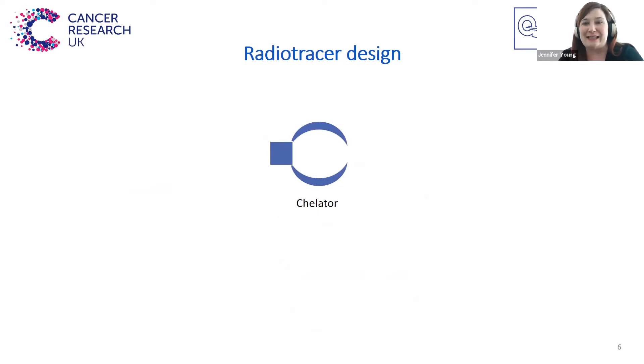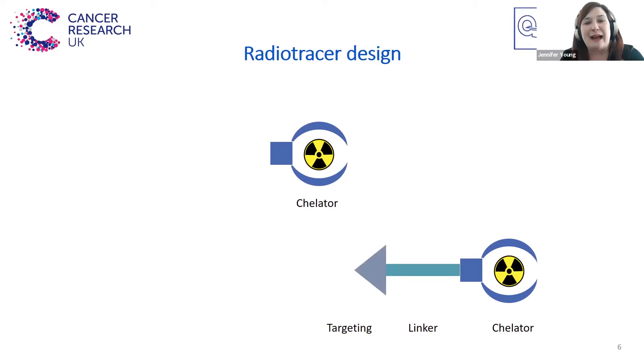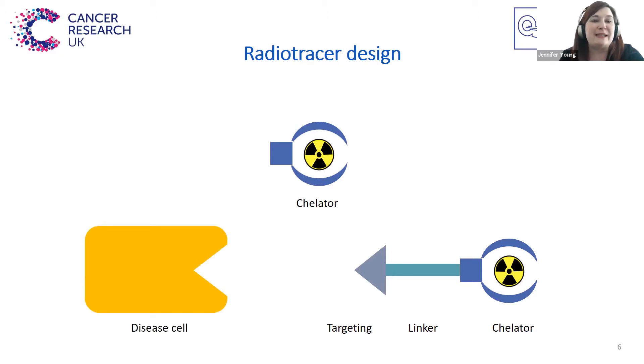So how are radiotracers designed? Radiotracers can be made up of just this chelator with the radio metal going into the centre, or they can be a bit more complex. You can also have a situation where you have the chelator, which is then attached to a linker, which is then attached to a targeting molecule. So when you add the radioactive metal, this will then specifically go to a diseased cell, which may express a certain type of protein or targeting species on its surface.